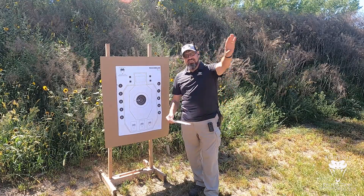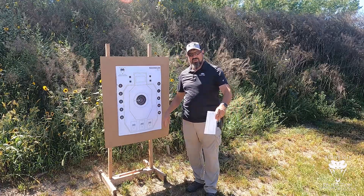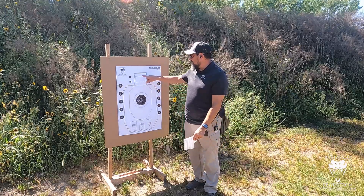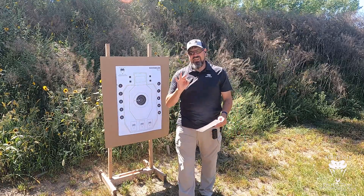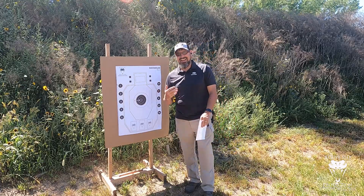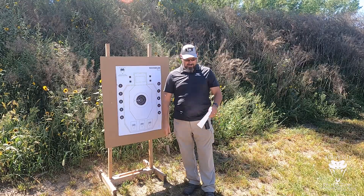Then we're going to move all the way back to 15 yards, because in church security things happen at a little bit different distance. We're going to have three draws — well, actually we're not drawing on this one. Starting with gun in hand at the low ready, at the beep fire one shot into the head box. I'm not talking just the three by five card — you get the whole head box, about a five-inch square. All three have to be done in three seconds or less. I've only run this drill one time before; the sound was bad and I failed it. It's not as easy as it sounds.